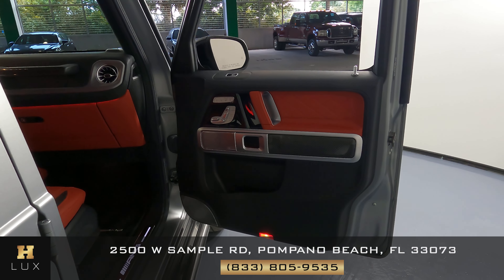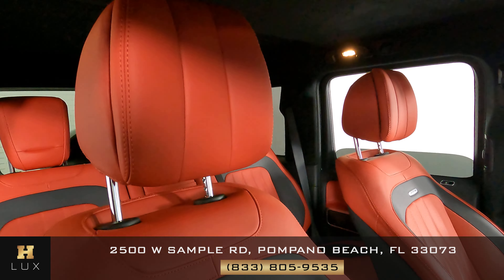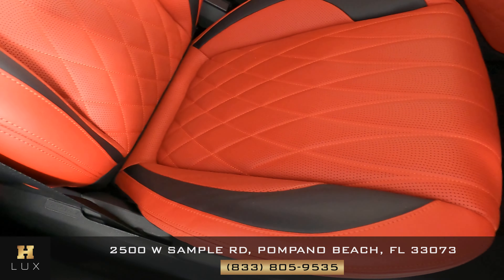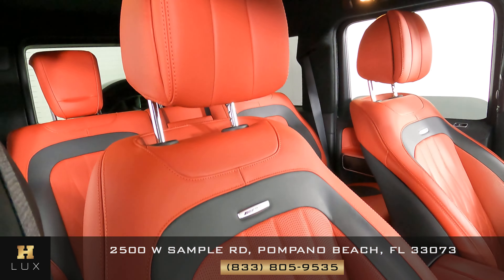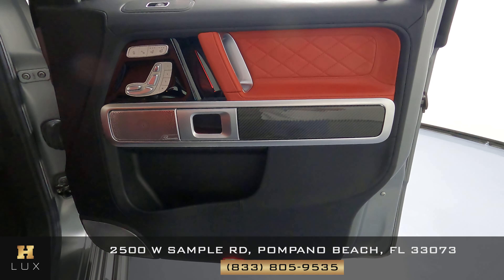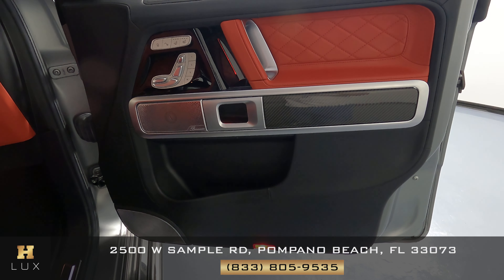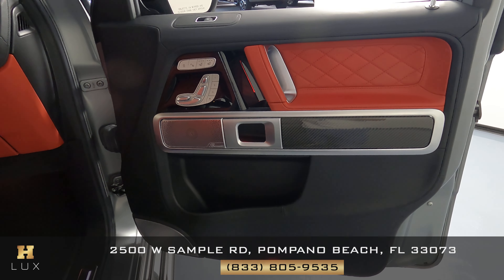We can now take a look at the other side of the vehicle — the passenger side. We're going to do the same thing: first take a look at the seat, checking to see if there's any kind of wear and tear. Everything looks perfect. Now what about the door panel? Just like the other side, I'm not seeing any scratches or tears in the leather, no damage to the fabric — everything looks to be in perfect condition.